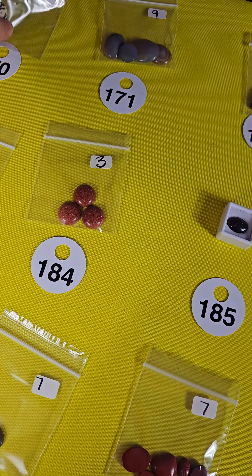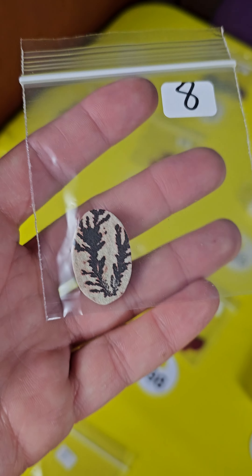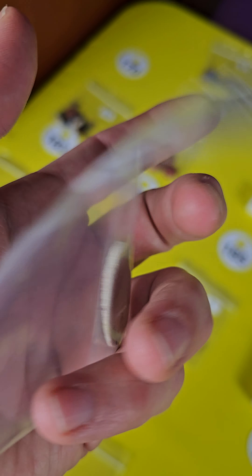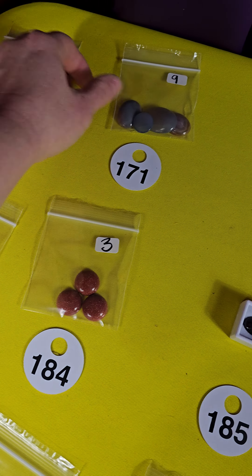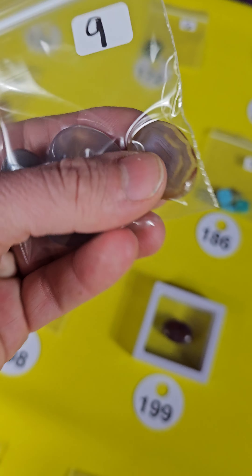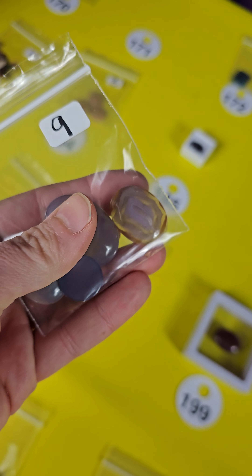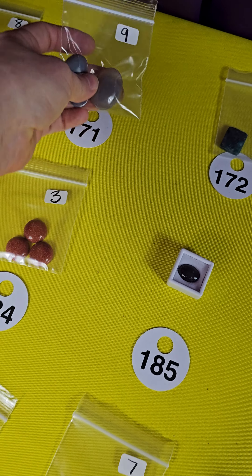Today is Saturday morning. Tomorrow will mark the end of the sales week but I do have some beautiful pieces on the board today. First up is a fossil fern — these are all cabochons and this one is eight dollars, number 170. Number 171, I have some beautiful agates — four beautiful agates and these are nine dollars for all four, number 171.